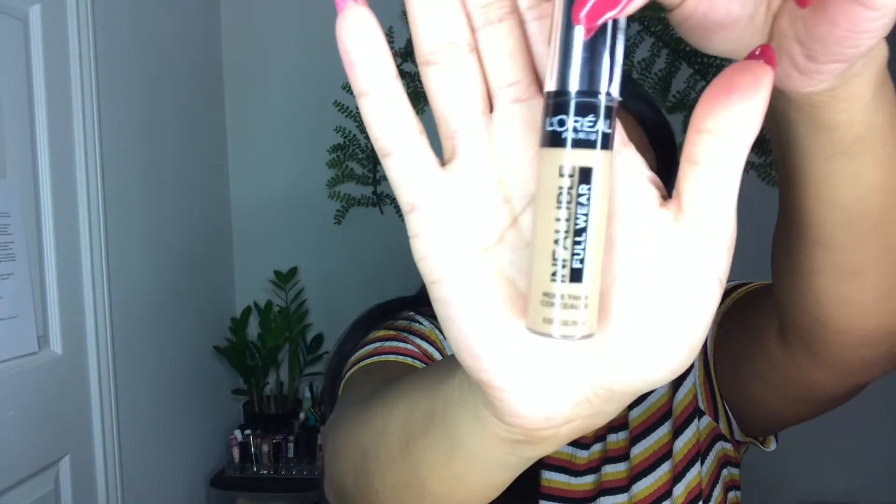I got the shade 385 Amber, and this is how it looks. Just super excited to wear this and to see if I like it. I'm not going to tell you guys if I like it or if I don't just yet — you guys got to come back and see the video.